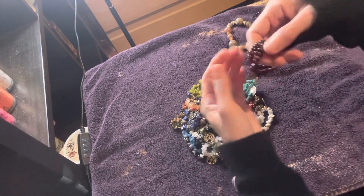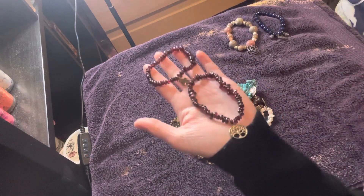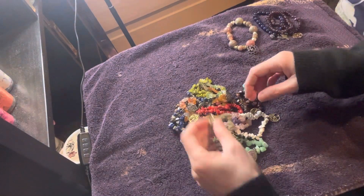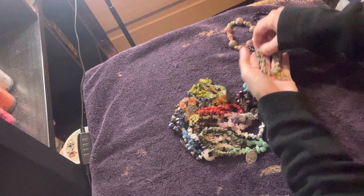I have these two in Garnet, which is my birthstone. And I have more of these in my box. I have this one, which is like the Dalmatian gemstone.